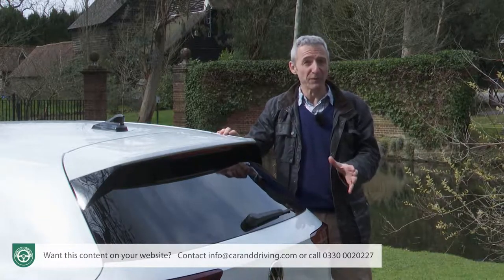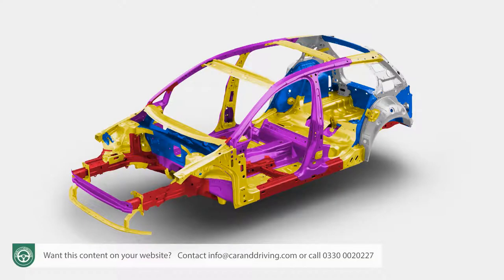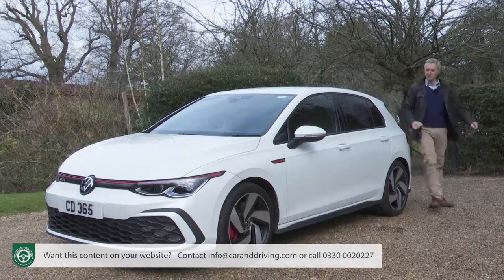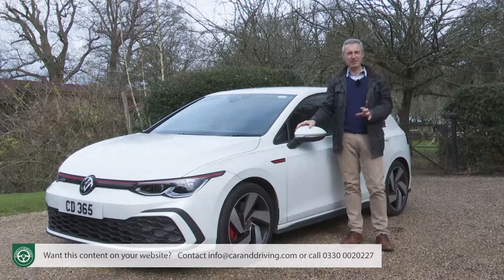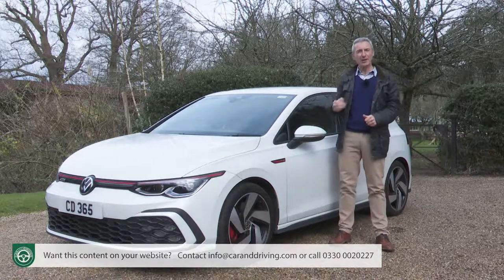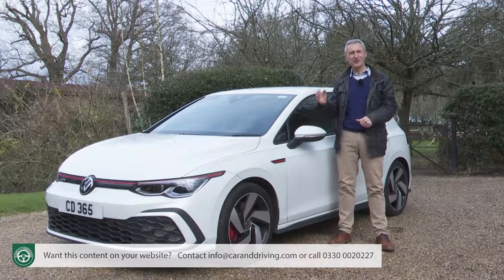Another big step forward was called for, and this car's predecessor, the seventh generation Golf GTI, represented exactly that, thanks to its extra power, its high-tech MQB platform and its more sophisticated suspension and steering. This eighth generation CD1 series model doesn't reinvent the modern era Golf GTI formula, but it does develop it quite a long way, as we're about to see. Will that be enough to make this car the definitive choice in the segment? Let's find out.